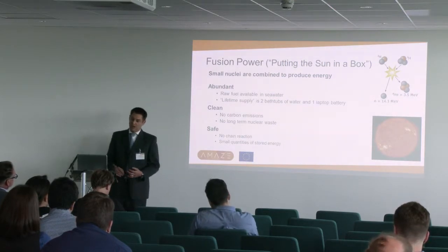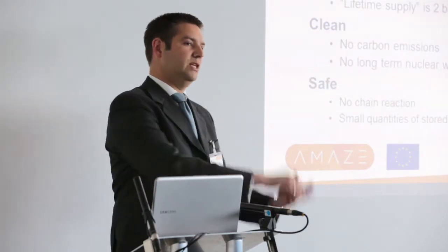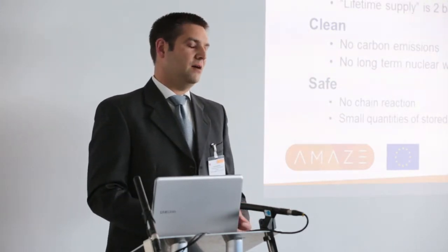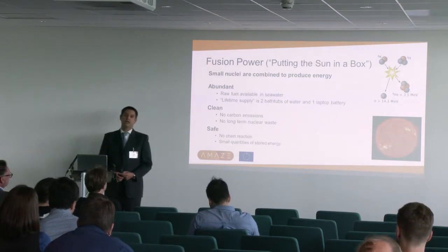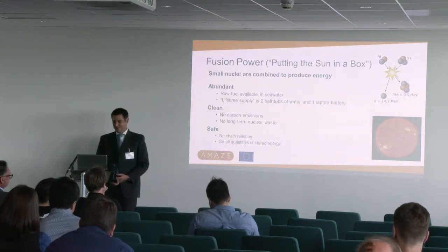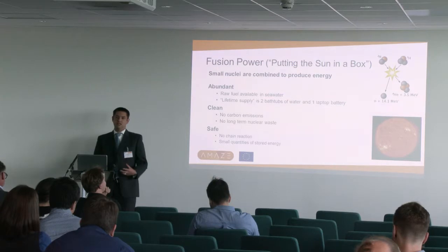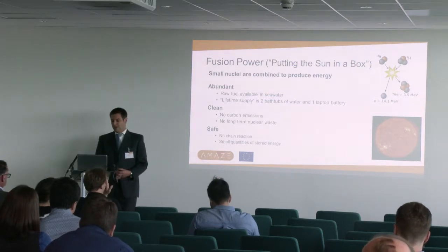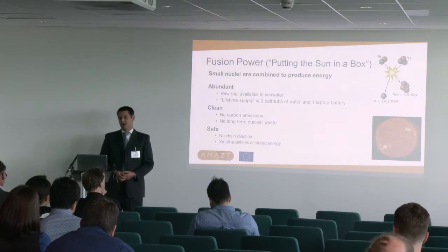The advantages are very simple. The raw fuel - the hydrogen isotopes we're using - are very abundant. The raw materials we need are deuterium and lithium to breed tritium. The abundance and the energy density of the fuel means that for a lifetime supply, you basically need two bathtubs full of water and one laptop battery. It's not renewable, but it's effectively pretty unlimited in terms of supply. We're producing helium, so in terms of the reaction itself, there's no long-term nuclear waste. If you build your power plant carefully and pick materials carefully, you can make sure that everything is recyclable within 100 years, with no high-level waste at all.